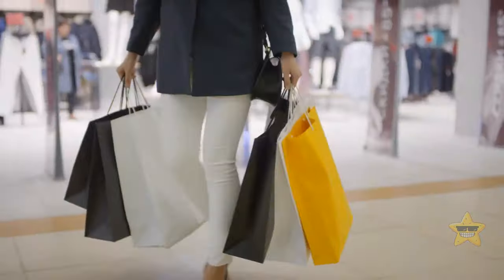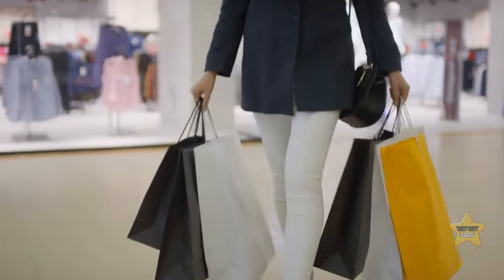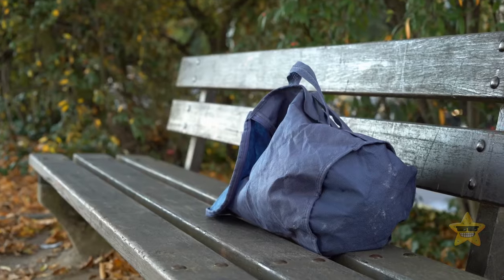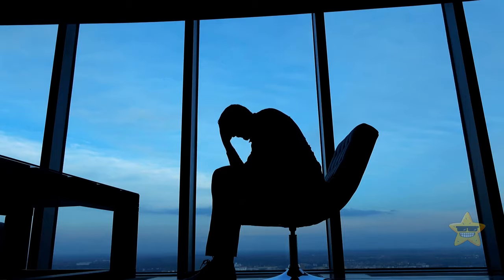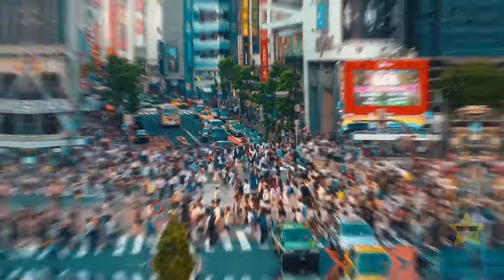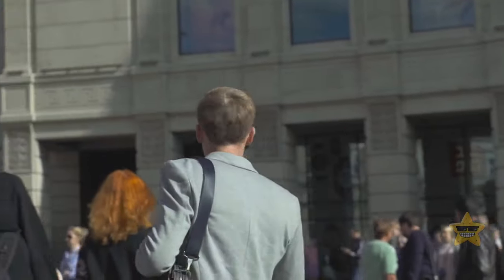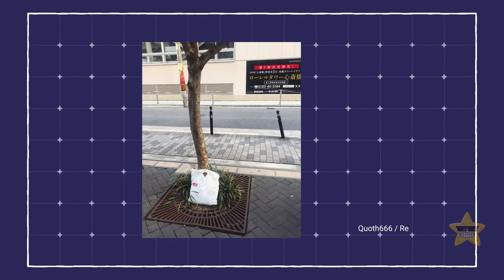Shopping in Japan comes with an extra perk. If you lose your shopping bag in the middle of the street, you might just get a second chance — like one lucky person who retraced their steps and found that someone had left their bag completely untouched on the sidewalk. Kudos to Japan for that level of honesty.